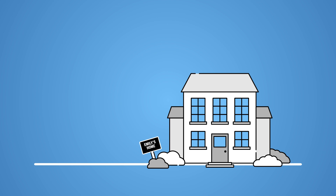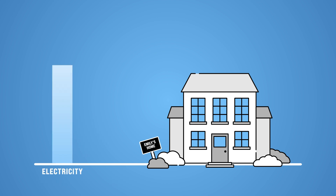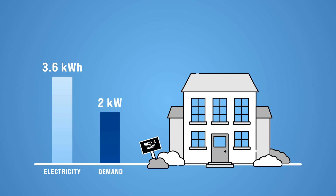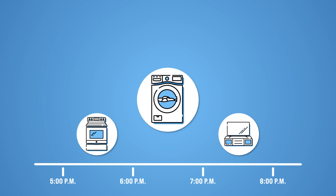Let's take a look at Emily's house on that same day. Emily gets home at 5 p.m. and cooks dinner from 5 to 6, washes towels from 6 to 7, and watches her favorite show from 7 to 8. Emily is using 3.6 kilowatt hours of electricity — the exact same as Ben — but her demand is much lower. She spread out her energy use and only peaked her demand at 2 kilowatts when she was using just her washing machine from 6 to 7.